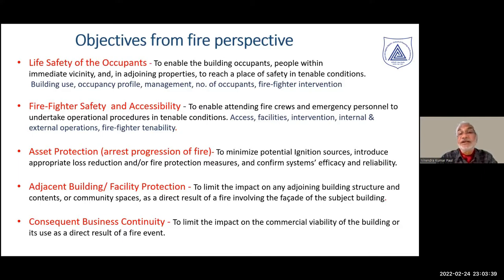We also need firefighters and their accessibility into the building. If the building is externally on fire, there is no possibility of reaching upper floors by any firefighter using external apparatus. The next objective is asset protection — arresting the progression of fire. As we saw, the progression of fire was so rapid that protecting assets becomes practically a non-existing option. We also need to consider how fire spread can affect continuity of businesses.